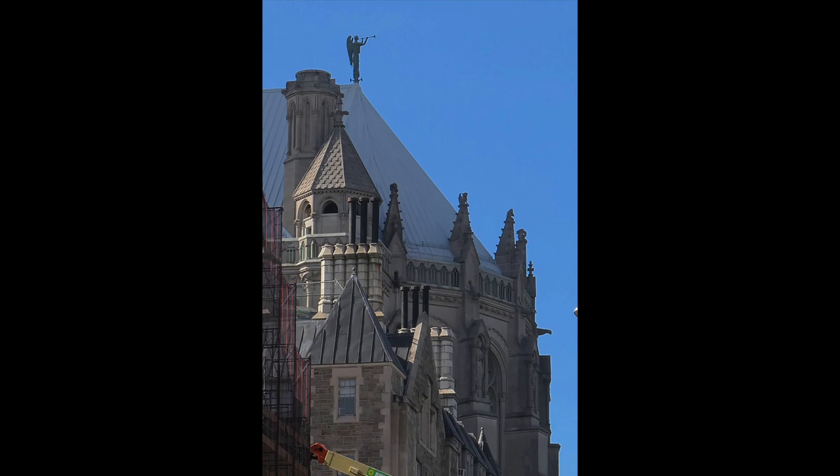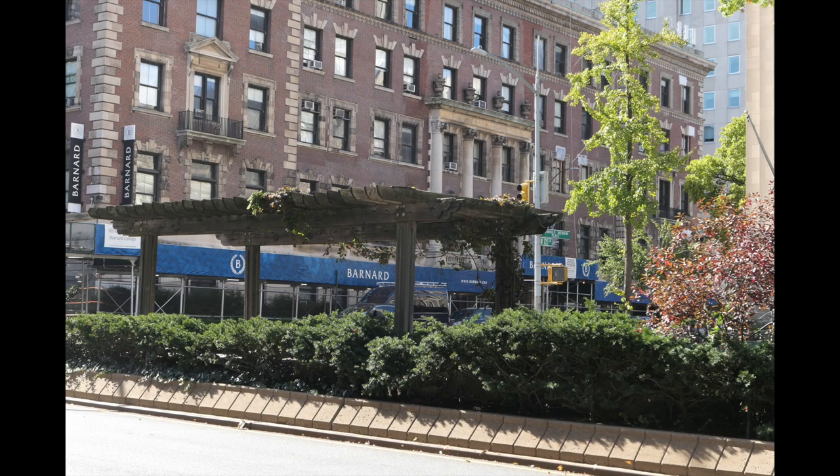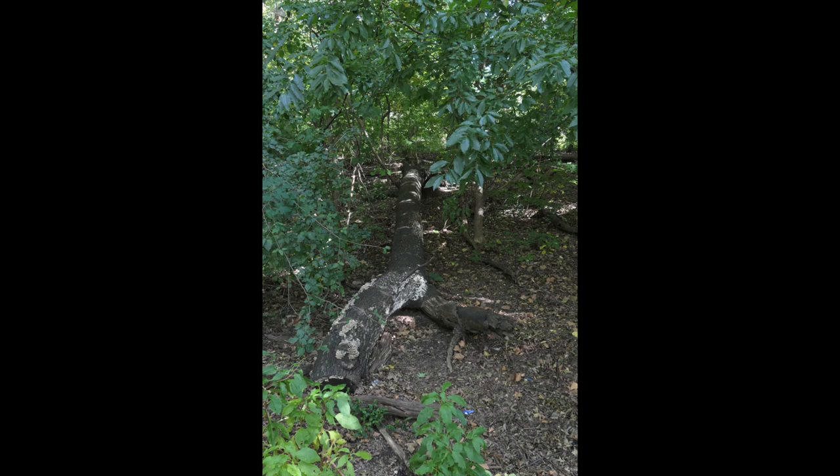This is St. John the Divine, which is a cathedral that never gets finished — it's been under construction now for almost 150 years. This is near Columbia University. Barnard College is just to the right. There's a little trestle in the middle of the street. This is Riverside Park.